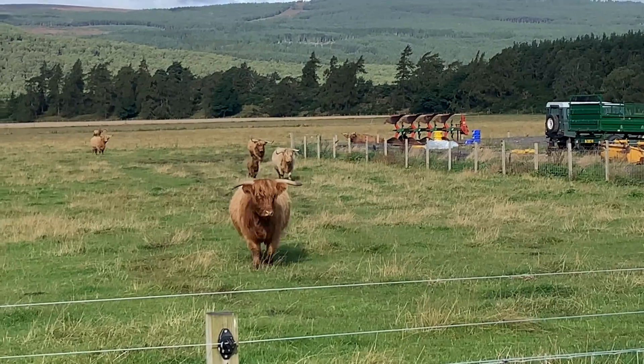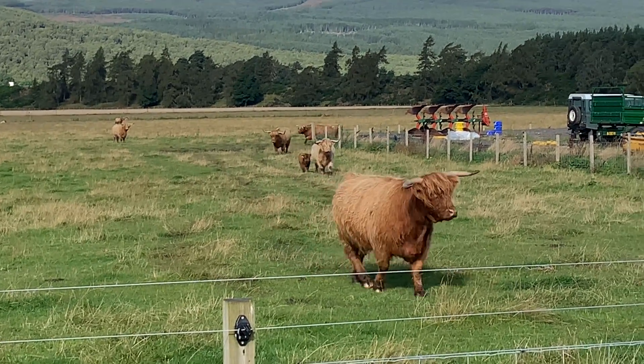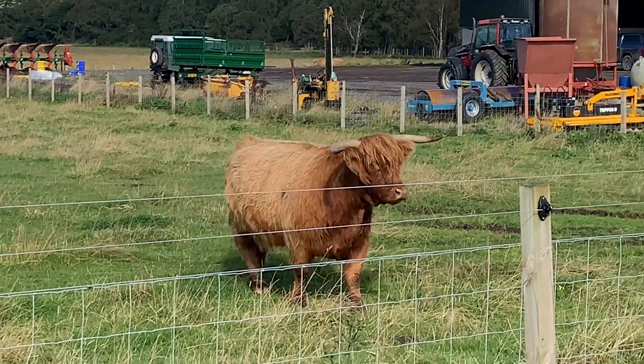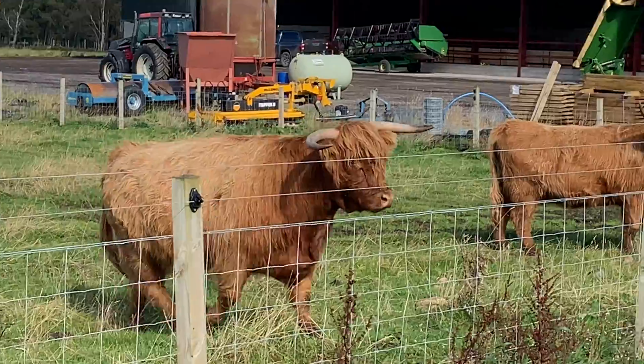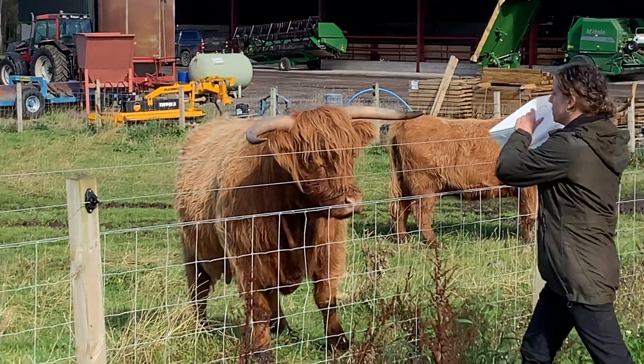With their long shaggy coats, curved horns and gentle eyes, these cattle are more than just farm animals. They're a symbol of the resilience and beauty of this wild land. But what makes the Highland Coo so special? Let's take a closer look.